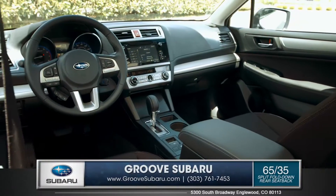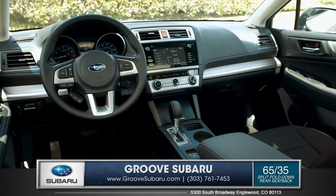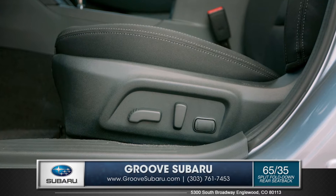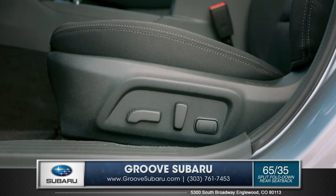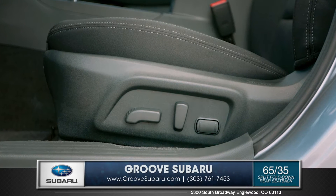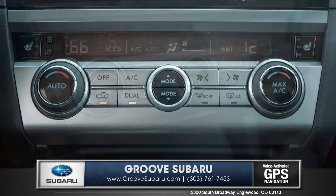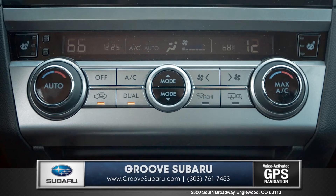Legacy's completely new and spacious interior features soft-touch, high-quality materials throughout. The heated driver's seat features 10-way power adjustment with memory settings for two drivers. The available dual-zone automatic climate control allows you to set different temperatures for both you and your passenger.